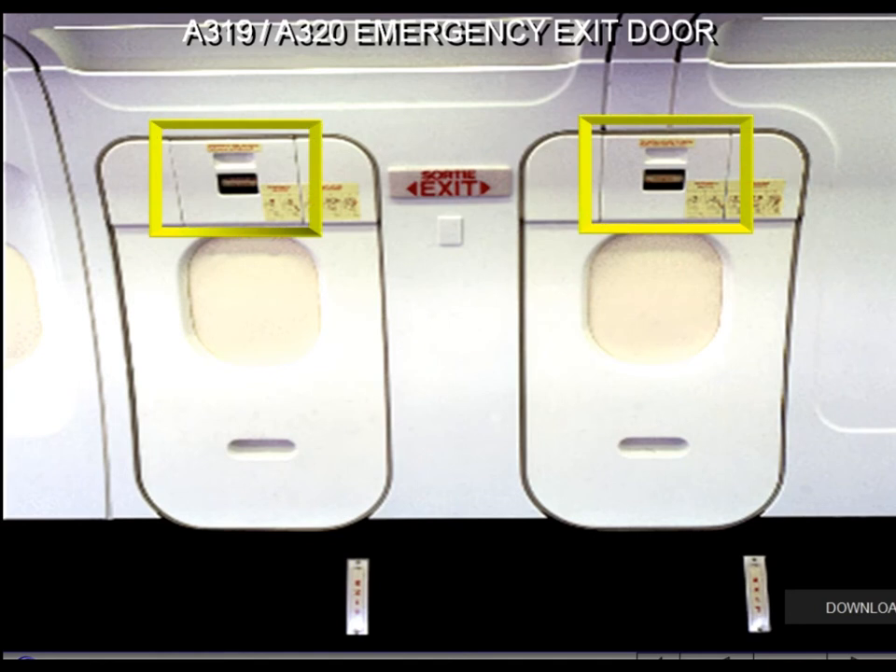The A319 and A320 overwing emergency exits can be opened from outside and inside. Inside opening instructions are placarded on the exit frame and on the passenger seat backs. A cover flap protects the control handle, and a slide armed indication comes on white when the cover flap is removed.